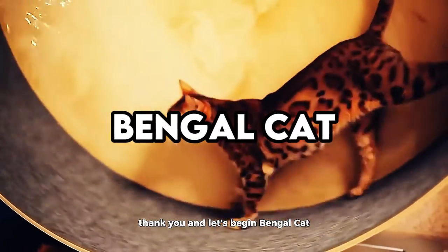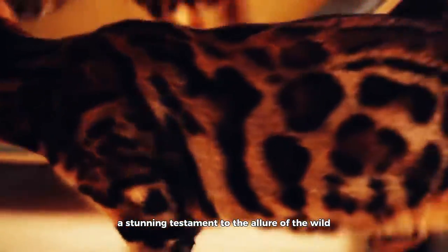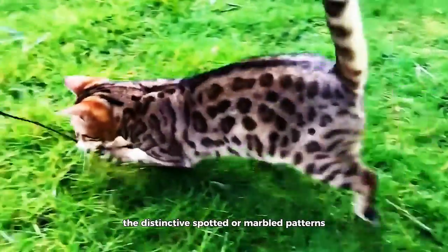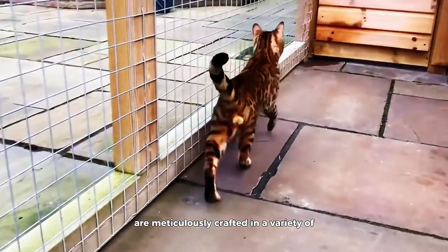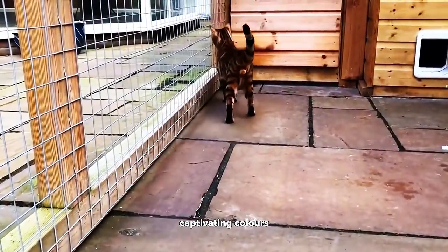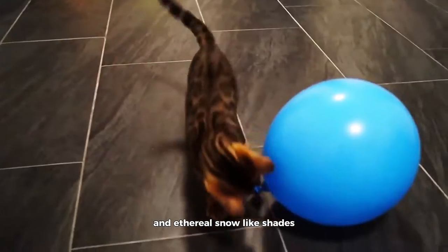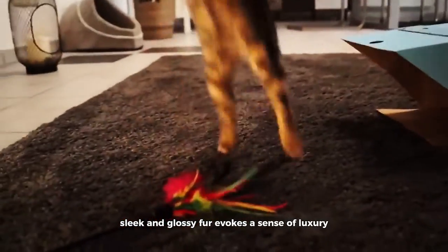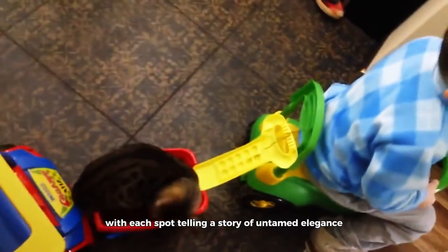Bengal Cat. The Bengal Cat, a stunning testament to the allure of the wild, possesses a coat that is a masterpiece of nature's design. The distinctive spotted or marbled patterns, reminiscent of its larger leopard relatives, are meticulously crafted in a variety of captivating colors, including rich browns, glittering silvers, and ethereal snow-like shades. The touch of a Bengal's sleek and glossy fur evokes a sense of luxury, with each spot telling a story of untamed elegance.